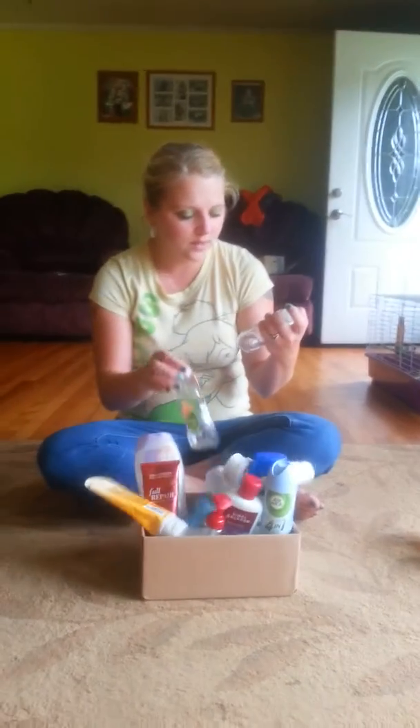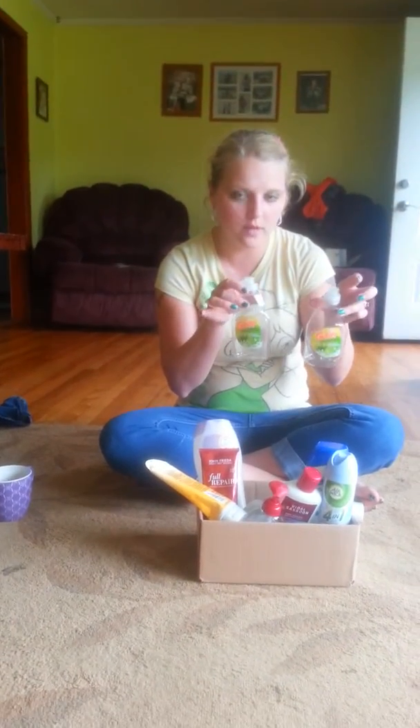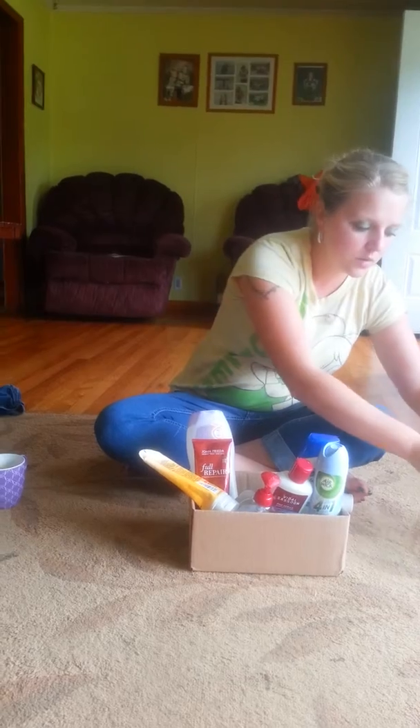And then I have these Gain Dishwashing Liquid. I think these are the Apple Scent. They're pretty good. I got those with a coupon.